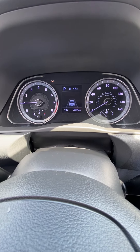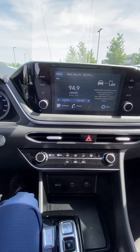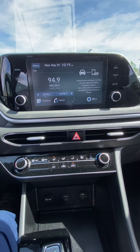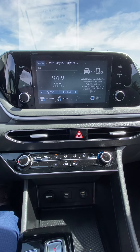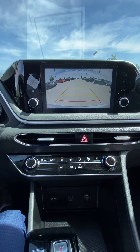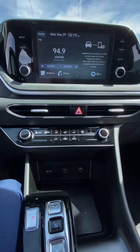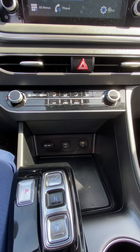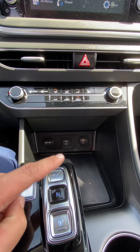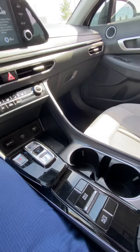Coming over here, we've got our big screen — you're gonna see you can hook up your Apple or your Android audio. Another nice thing is it does have a backup cam with the red line, so you know exactly when to stop and it guides you so you know exactly where you're going. Coming down, we've got our temperature controls, our shifter, availabilities for charging, and you can project different drive modes.